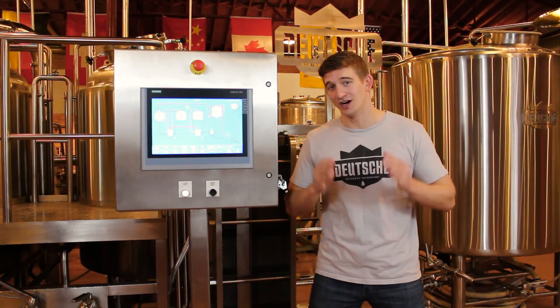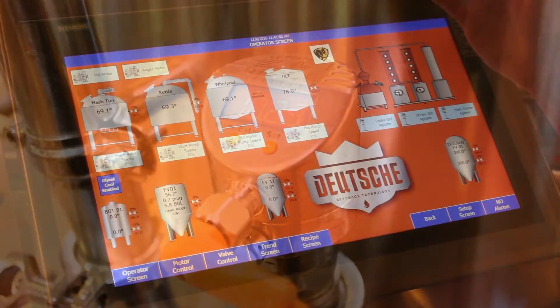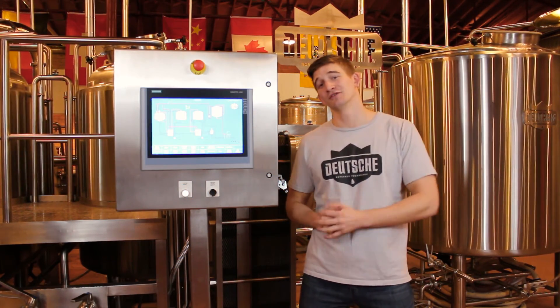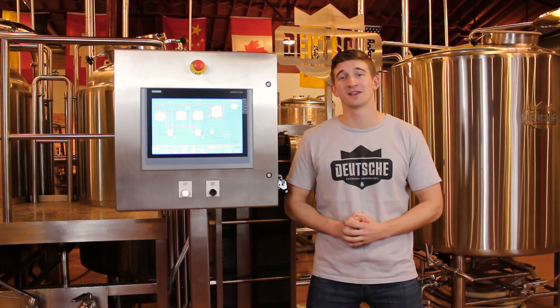All of our controls are designed and built 100% custom around your brewery, with the potential to add in as many instruments or supporting equipment as you like. If you want to learn more about our controls, check out our website or additional videos on our YouTube channel. Call us directly or even stop by our showroom in Charlotte and try them out for yourself. Thanks for watching.